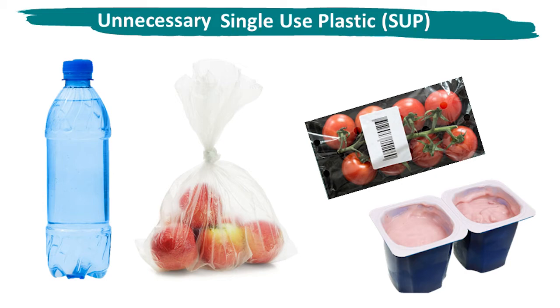Plastic helps to keep food fresher for longer. Food that has gone bad and is no longer usable has a much higher impact on the environment. The problem is not with the plastic material itself, but how we use it and what we do with it when we no longer want it.